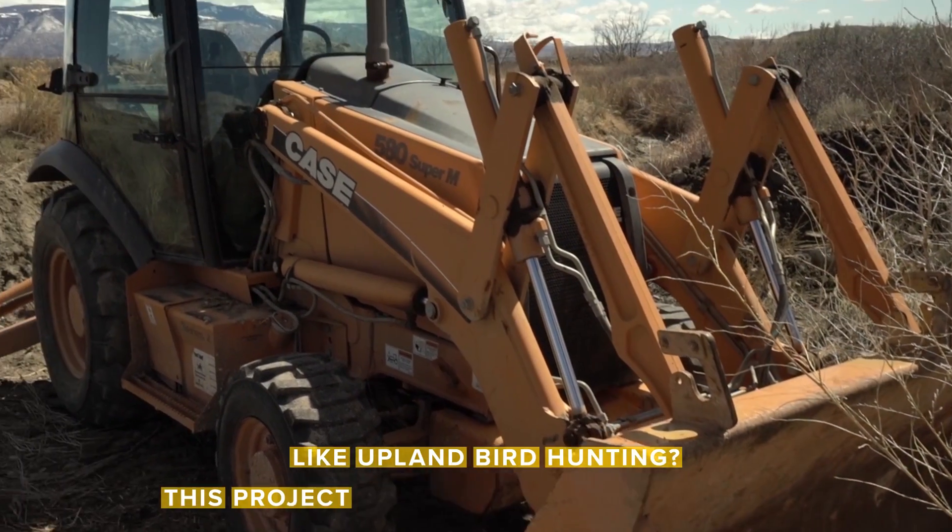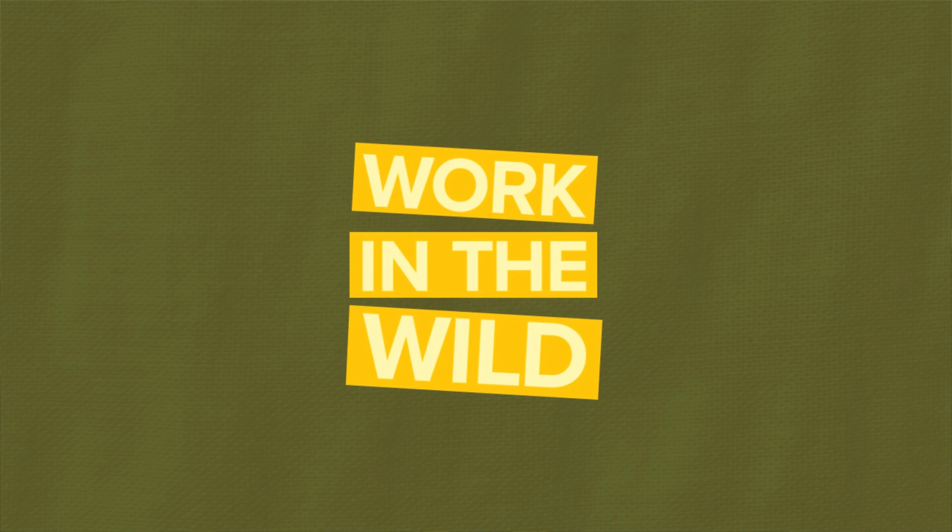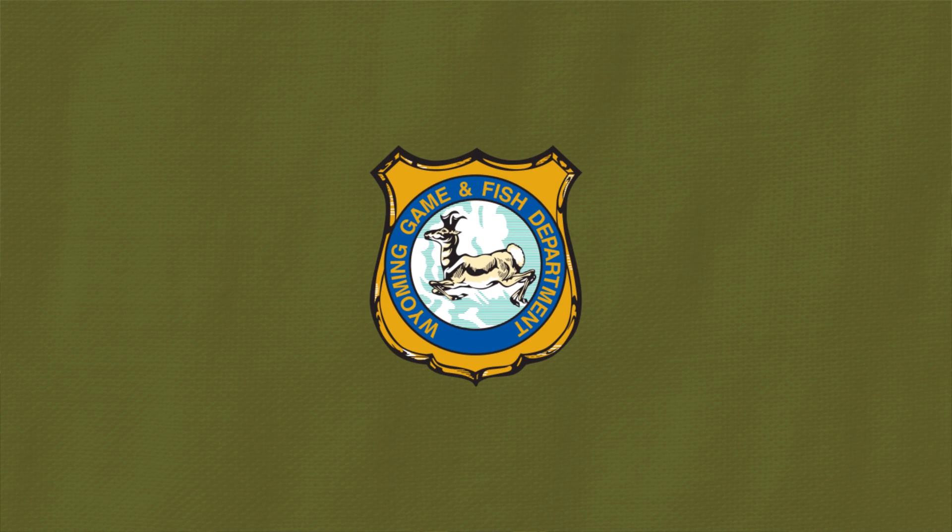Like upland bird hunting? Then this project will pheasantly surprise you. I'm Sarah Dorenzo and this is your Work in the Wild update from the Wyoming Game & Fish Department. This week we're at Yellowtail Wildlife Habitat Management Area, a Game & Fish Commission owned and managed property outside of Lovell.